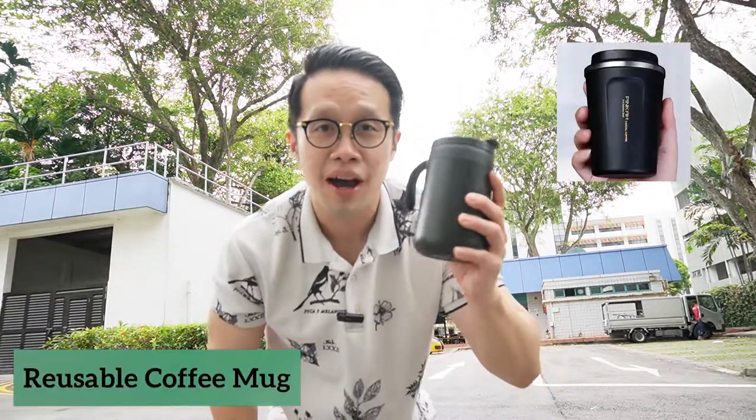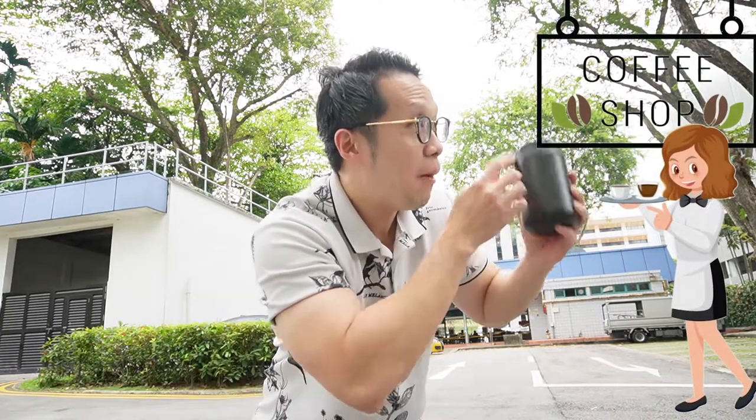Here's another idea! When you go and take out your favorite food or your favorite coffee, don't use their plastic carriers or plastic cups. Use a reusable coffee mug. That means when you take out, you just ask them to put your coffee in there — you save one plastic cup and a carrier. I'm going to take out my favorite coffee now because my favorite food and coffee are waiting for me!